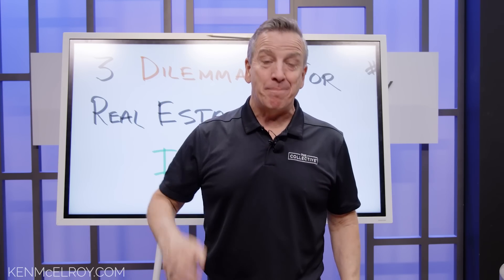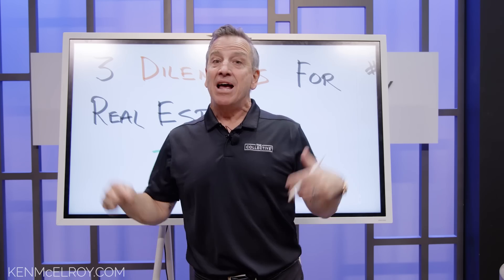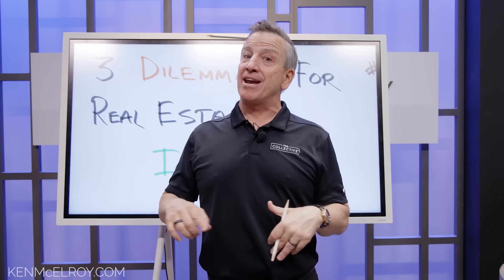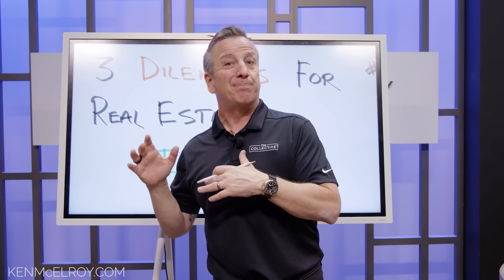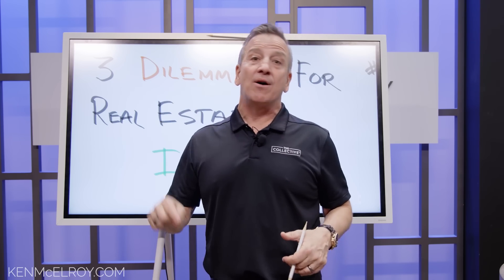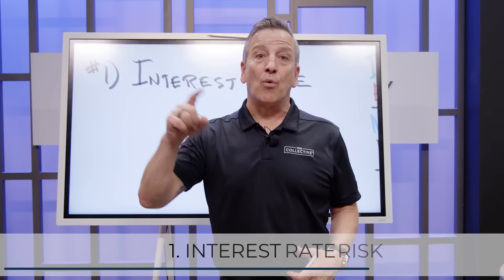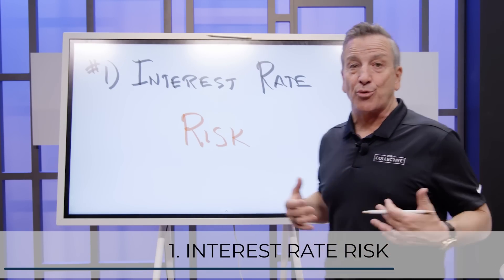Today we're going to talk about three big dilemmas that real estate investors are facing right now. I'm facing them, and anybody that's bought recently or is about to buy, stay tuned because these three things are something you need to know. Even if you're investing, they're things you need to ask. Number one, of course, is interest rate risk.